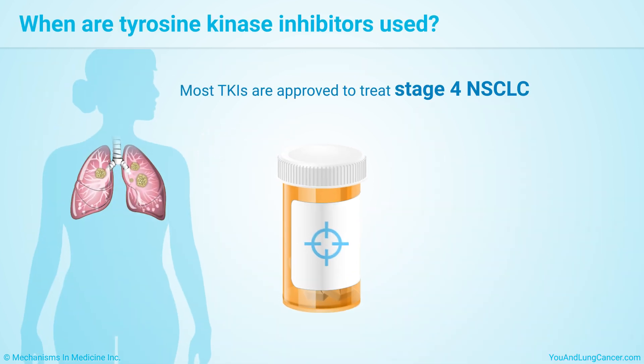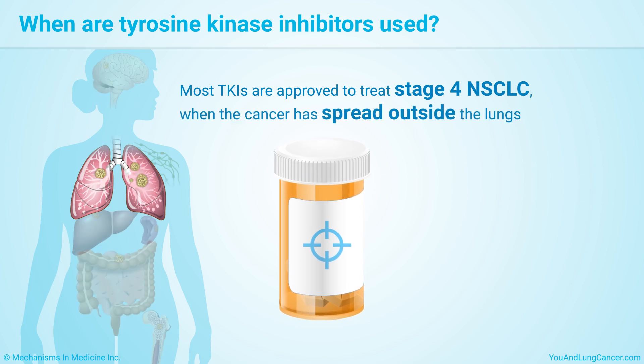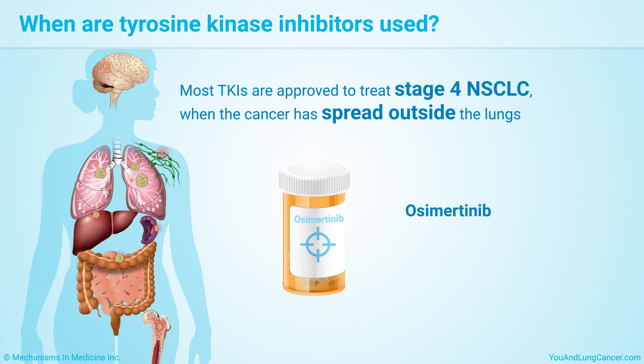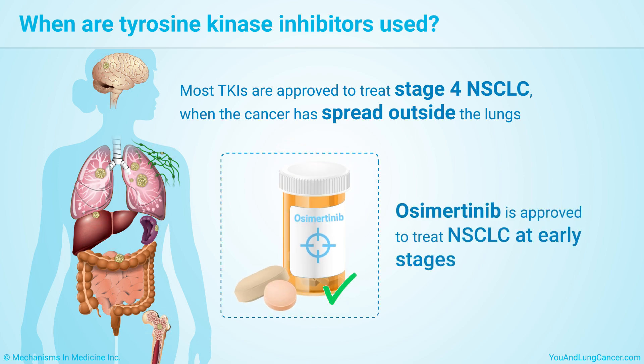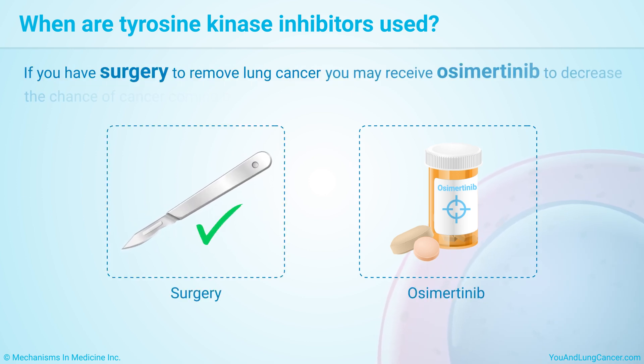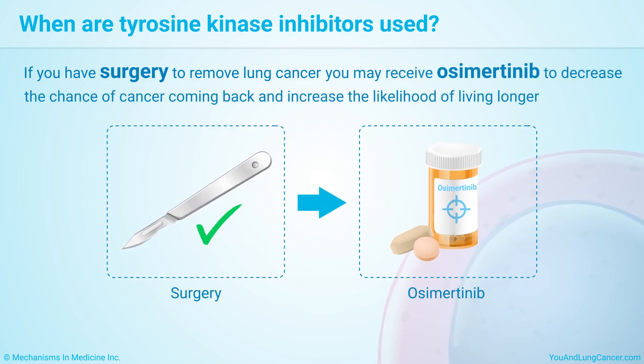Most TKIs are approved to treat stage IV non-small cell lung cancer when the cancer has spread outside the lungs. One TKI, Osimertinib, is approved to treat non-small cell lung cancer at early stages. If you have surgery to remove lung cancer, you may receive Osimertinib to decrease the chance of the cancer coming back and increase the likelihood of living longer.